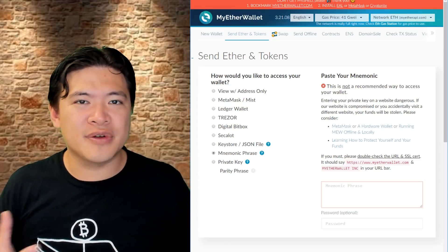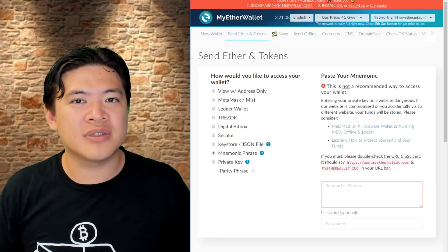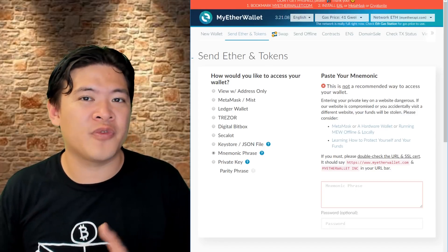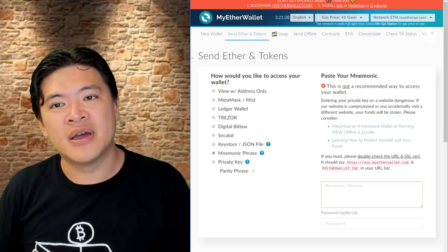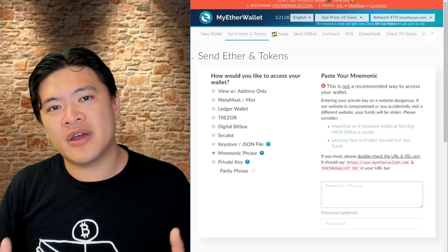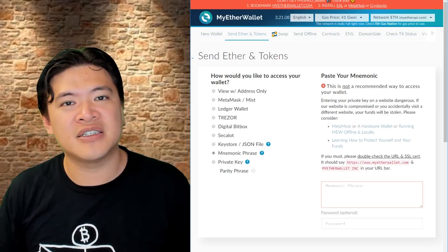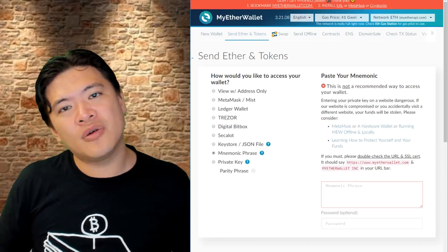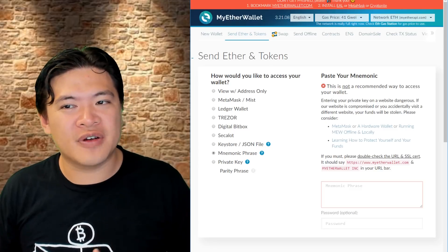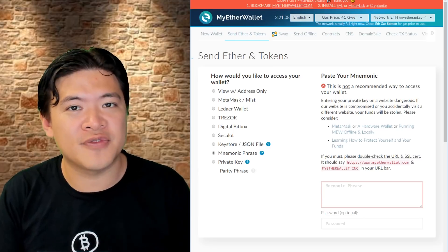I'd love to hear what other security tips you guys use. One important question was: why don't we just bypass the domain name system and go directly to the IP address? The issue is that sometimes even that routing can fail, and you won't be on a secure data server — you won't be using the HTTPS protocol — so there are other ways to breach that as well. Honestly, at that point you really want to figure out how to use the offline version of MyEtherWallet, which I'll do a tutorial for in the future.